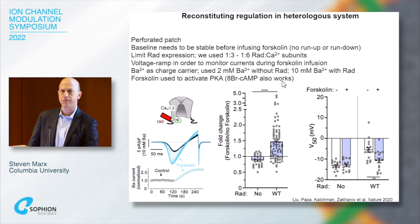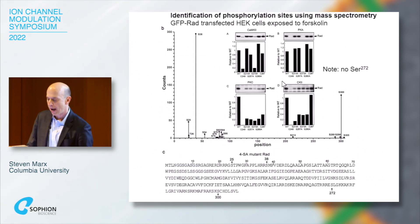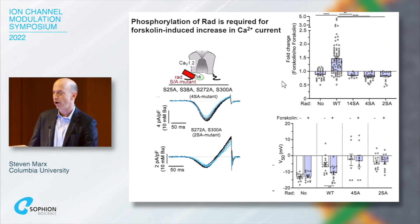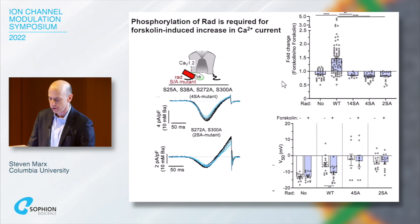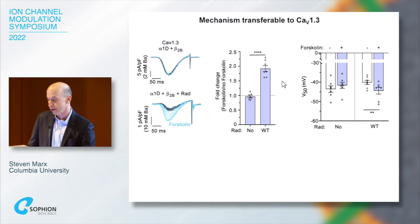We performed mass spectrometry to look for phosphorylation sites on RAD, and found multiple phosphorylation sites. When we mutated either the four phosphorylation sites or the two phosphorylation sites on the carboxy terminus, we lost regulation of the L-type calcium channel in HEK cells. This is transferable to other voltage-gated calcium channels — for example, CAV1.3, which is expressed in the atria and sinus node, also shows reconstituted adrenergic regulation.